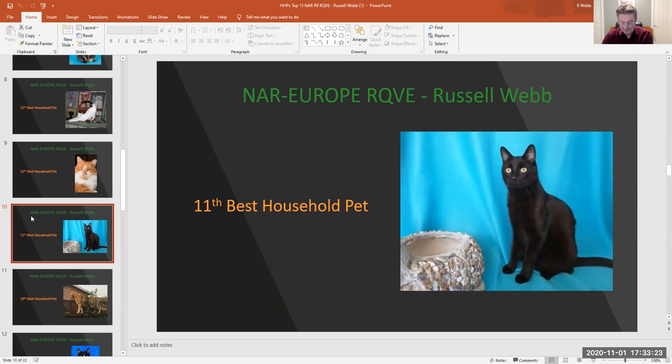Number 11, best household pet: number 328, black male. I love the look of his coat — nice and shiny with those beautiful eyes.